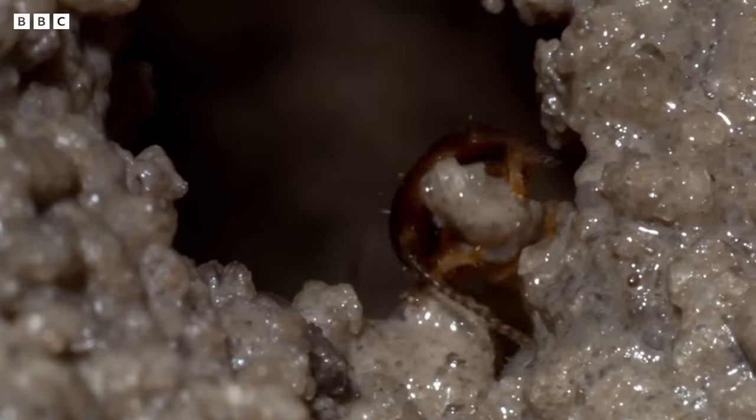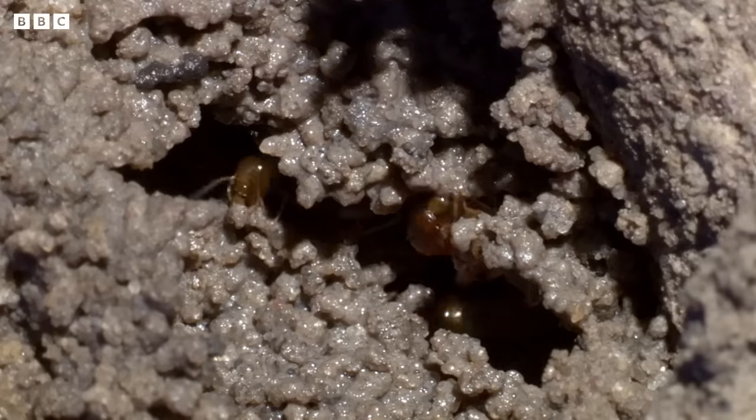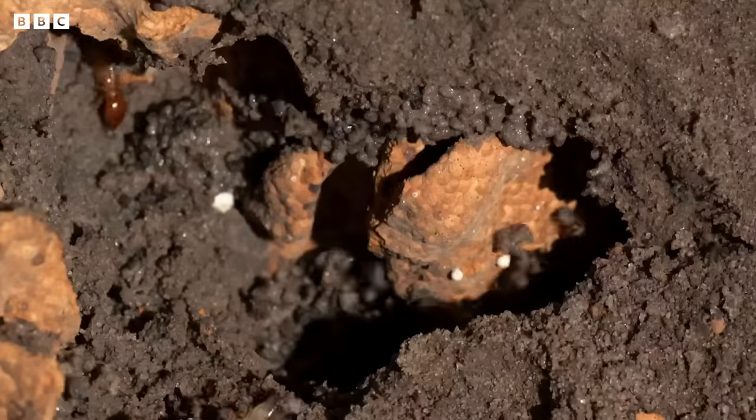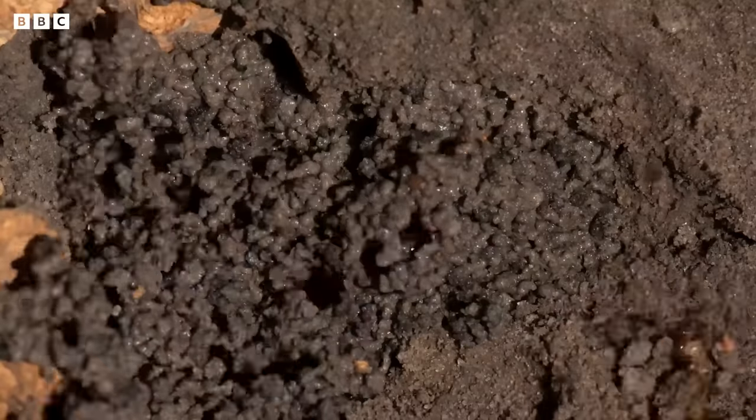Their fragile castle, made of sand, requires constant maintenance and rebuilding. But the soil, now softened by flood water, is easy to transport to damaged parts of the mound.